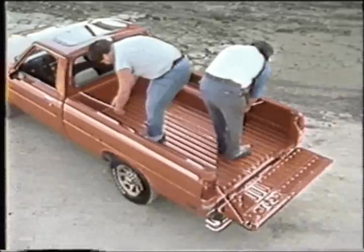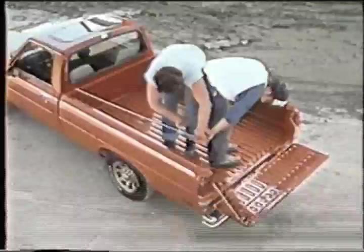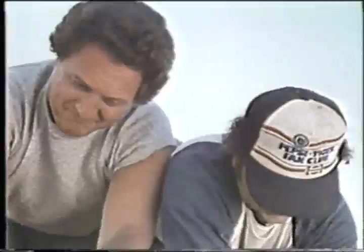The box measures almost seven and a half feet long, over five and a half feet wide — bigger than the standard box on Chevy LUV, Ford Courier, Toyota, or Datsun.